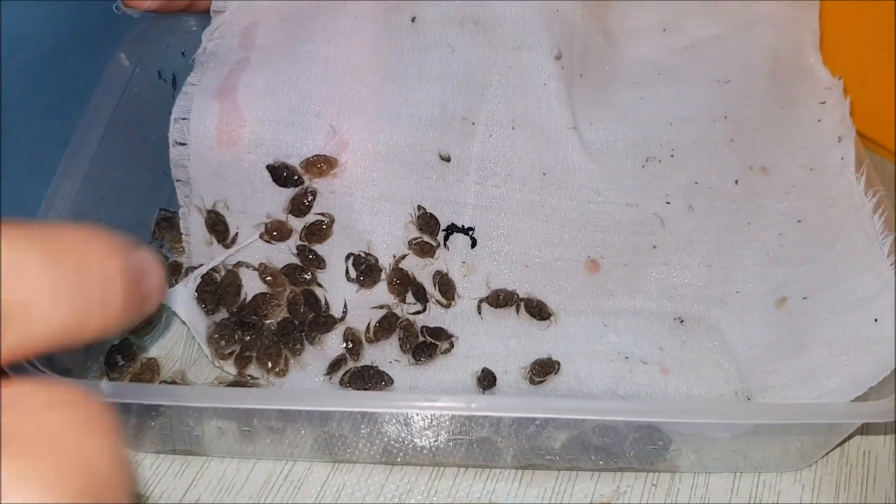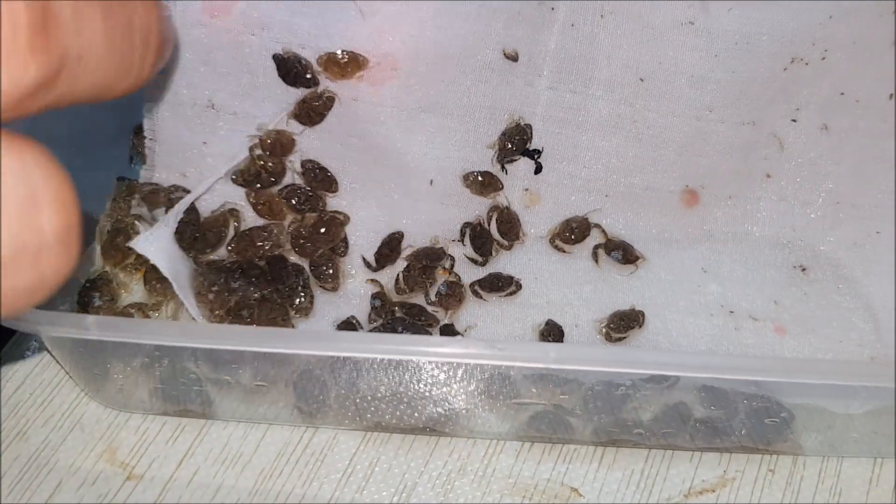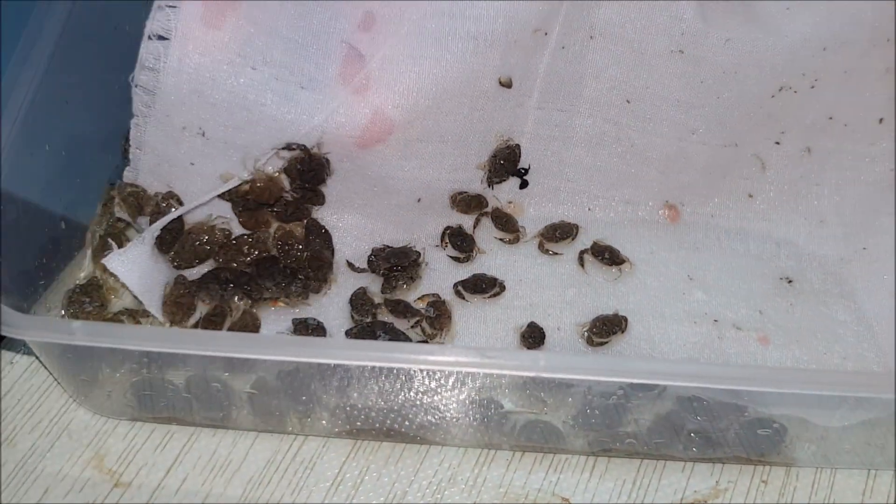This is from the Malaysian hatcheries — as you can see, we visited one not too far back — and these are the produce from the hatcheries.